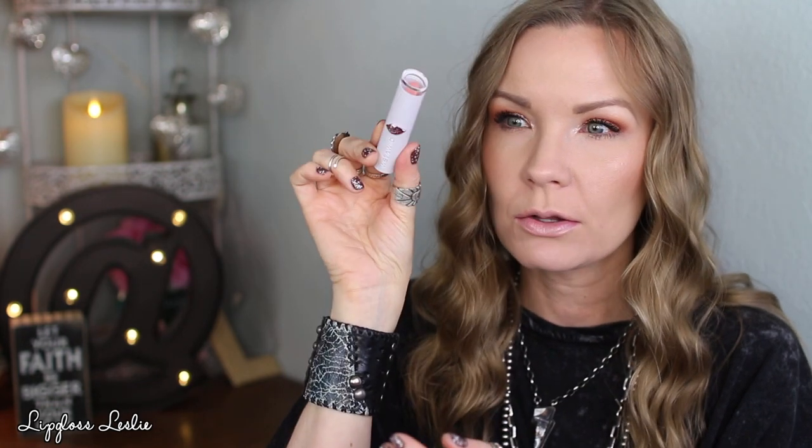I think these are so good — they are creamy, comfortable, and hydrating feeling on the lips. They look flattering and glossy, just a beautiful formula. They don't last super long on the lips, but it's more of that glossy formula so you'd expect that. The packaging is beautiful — it's got a pretty little rose gold detail, you can see the color through the top. Wet n Wild, pretty nice packaging, and affordable.